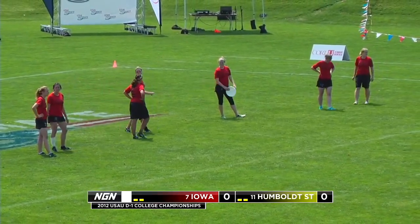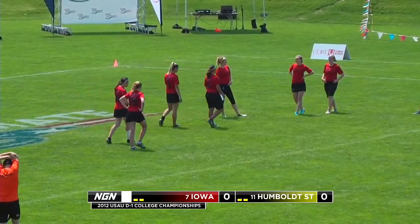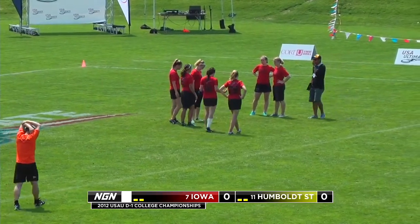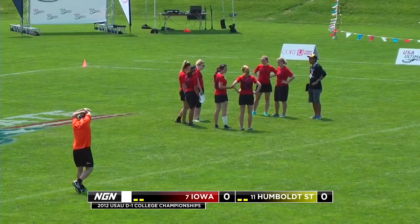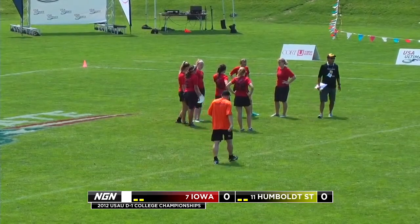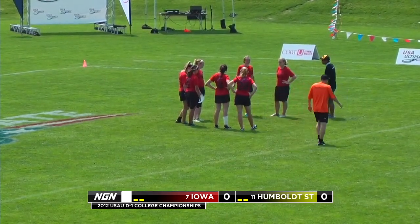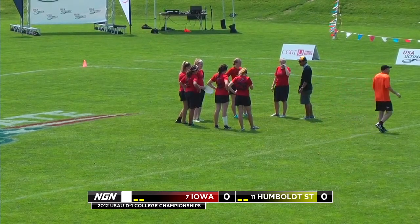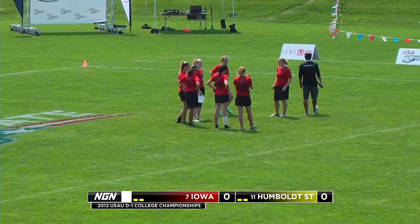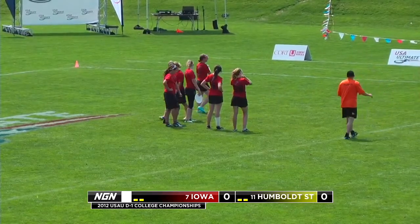Humboldt State getting set to start out on offense. Iowa pulling in the red, Humboldt State in the white and gold shorts. Still waiting — one minute left until we pull.